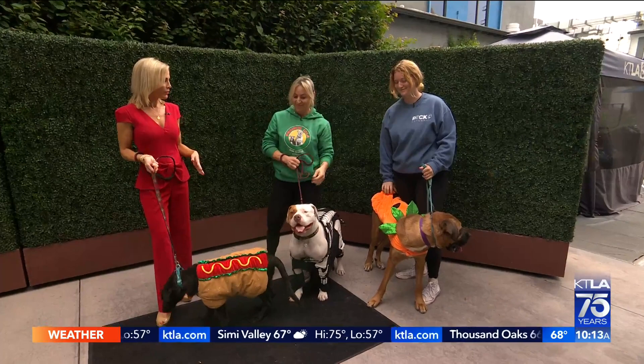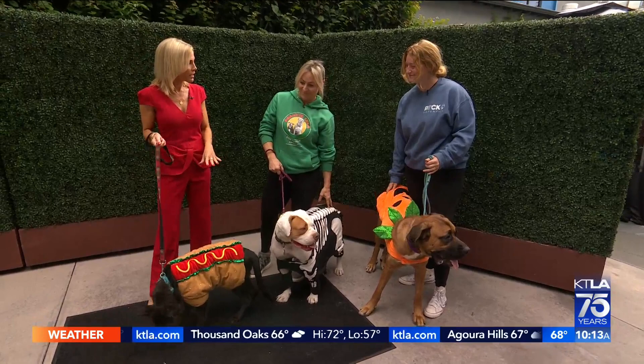My favorite part of the weekend is when we get to talk about adoptable dogs. Joining me again today is Lisa from Frankie Lola and Friends, and you have brought a hot dog for me, a skeleton for you, and a pumpkin over here. Tell me about each one of these dogs and how they came to your rescue.